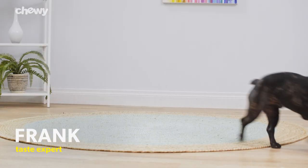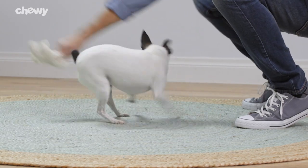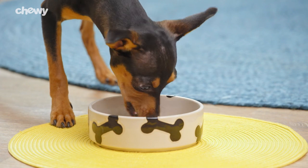Not that kind of coat! Meat is the first ingredient in every dry recipe. And with recipes for small dogs, as well as grain and grain-free options, you can find a recipe that'll suit your best friend's needs.